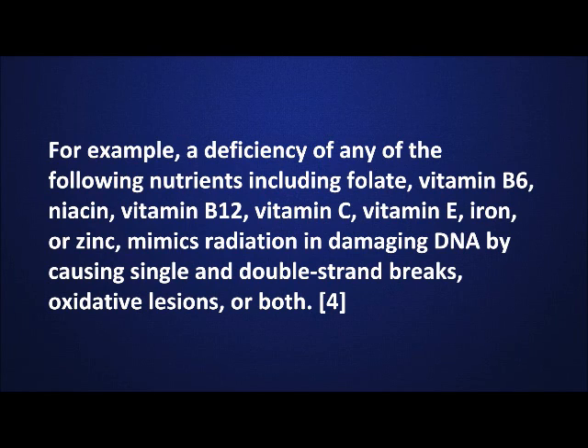For example, a deficiency of any of the following nutrients — including folate, vitamin B6, niacin, vitamin B12, vitamin C, vitamin E, iron, or zinc — mimics radiation in damaging DNA by causing single and double strand breaks, oxidative lesions, or both.